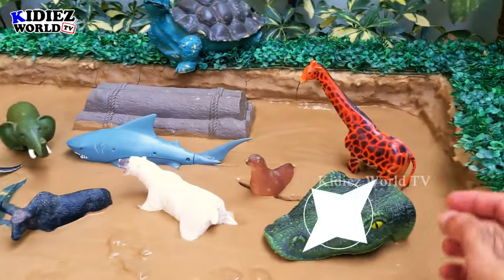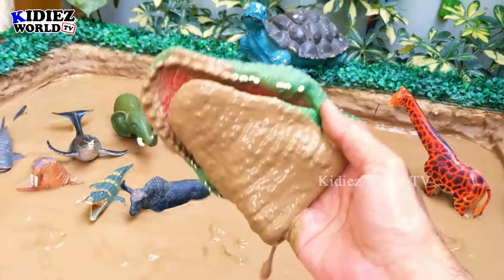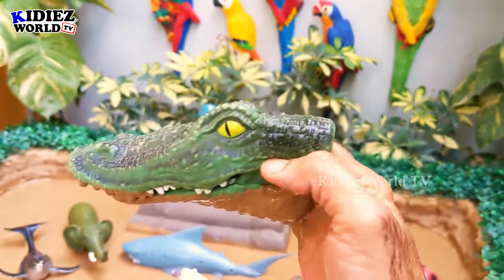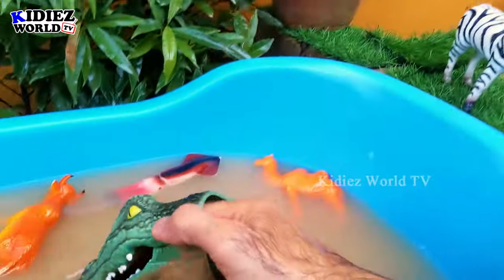The next one we have is a crocodile. Saltwater crocodiles are the biggest reptiles — more than 1,500 kg. Wow, a very big monster we have here! Let's make him clean.